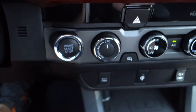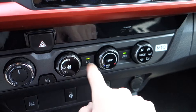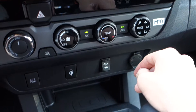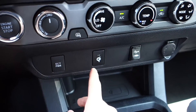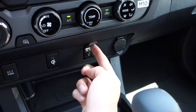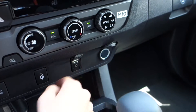Below that, you'll find your push button start, four-wheel drive controls, and climate controls — these are manual, with temperature in the middle, fan speed on the left, and zones on the right. Below that, you'll find a second power button, wireless charging for compatible phones, USB and auxiliary inputs, and a 12-volt power outlet.